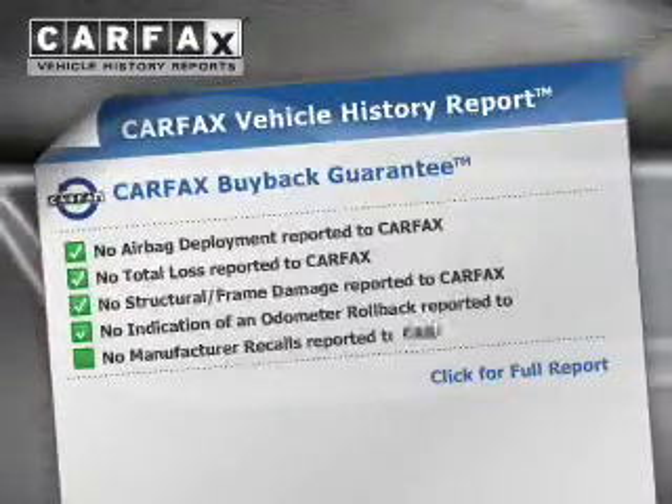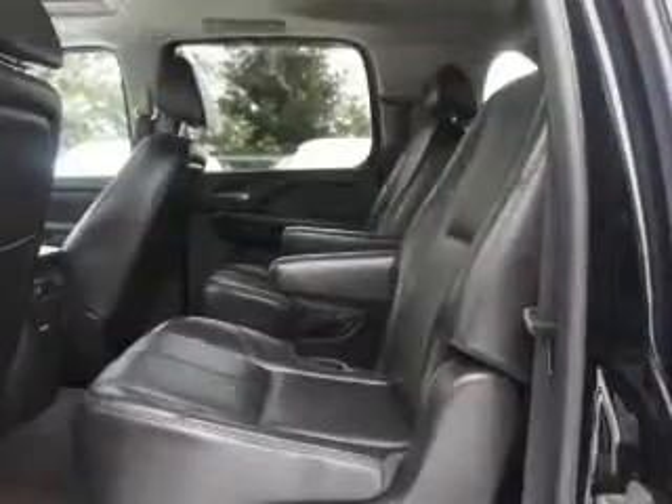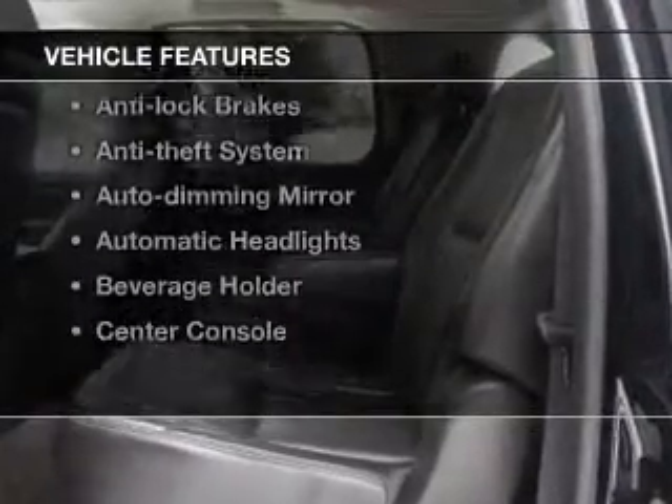This vehicle comes with a Carfax report, which reduces your buying risk by providing the vehicle's history before you purchase. Plus, enjoy these notable features that are included in this vehicle: leather seats, power windows, power mirrors, power steering, air conditioning.